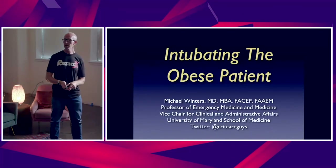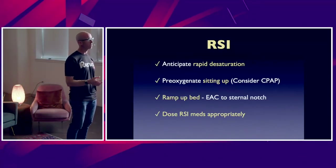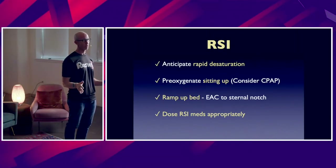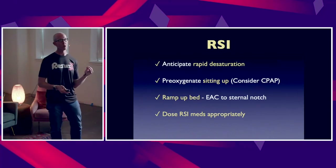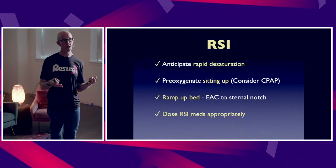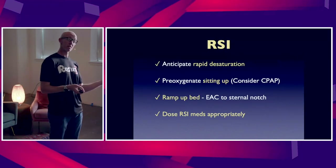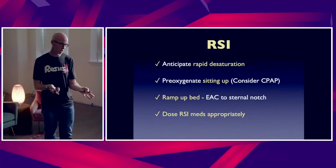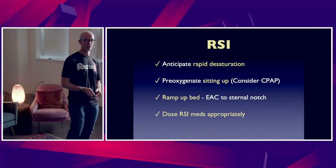So just a few critical pearls in intubating the obese patient. Pearl number one: they have no pulmonary reserve — rapid desaturation, rapid onset of hypoxemia. We want to do what we can in terms of pre-oxygenation to augment our safe apnea time. If possible, sit them up to pre-oxygenate them. Preferentially use non-invasive ventilation with at least 10 centimeters of water for pre-oxygenation.